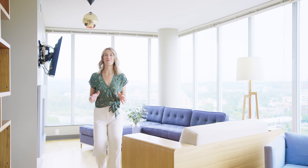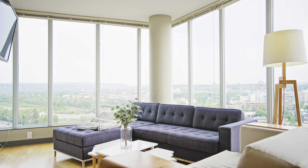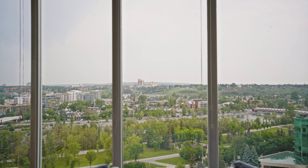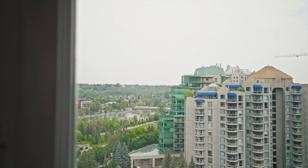Welcome to unit 1403 in the Solaire building in downtown Calgary. If you've been looking for a property with spectacular views, then this is definitely the property for you. With its northwest facing exposure and floor-to-ceiling windows throughout, you have some of the best views in the city of the Peace Bridge and the Bow River.